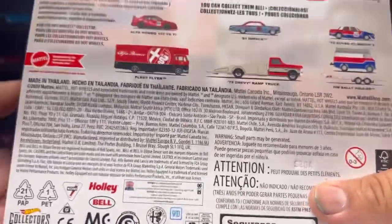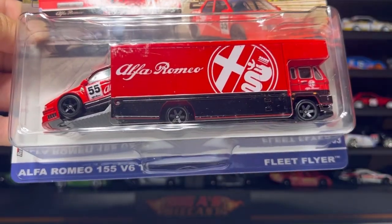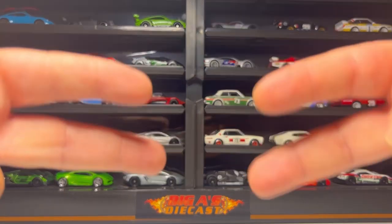So there you go guys — here are the three cars that make up the set. Let me know in the comments which is your favorite. That is all I picked up — I hope you guys enjoyed the video. You guys take care, God bless, and I'll catch you guys in the next one. Deuces.